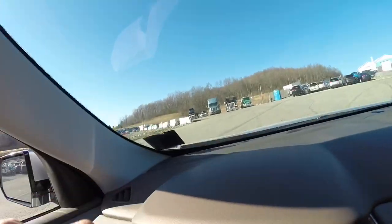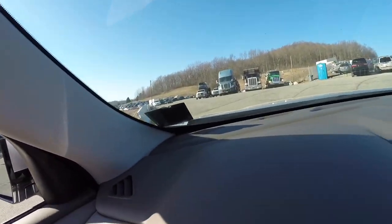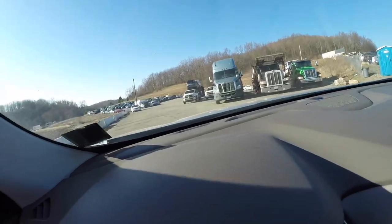Once I was pointed into the right lot, within 45 seconds I was the only one in line to get checked out. So we are going to find the Duramax here and we're going to get this thing loaded up.